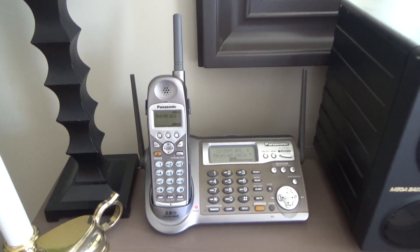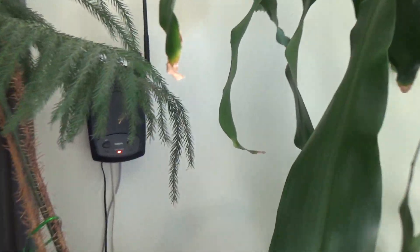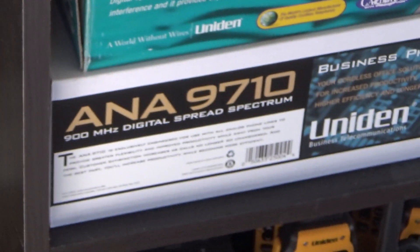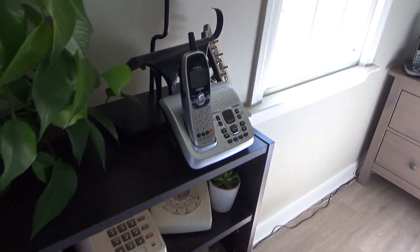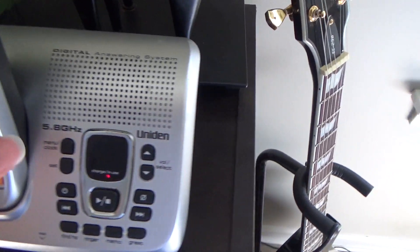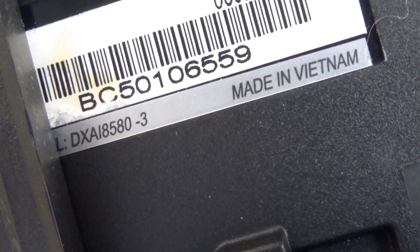Here in the bedroom we have a Panasonic KXTG5100, 5.8 gigahertz. On the wall there is a Uniden 900 megahertz spread spectrum base, model number ANA9710. And on this table there is a Uniden 5.8 gigahertz DXAI8580-3.